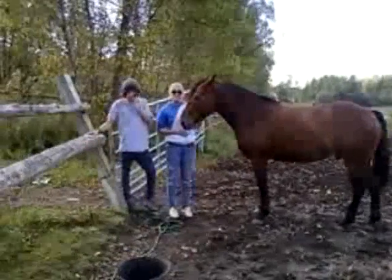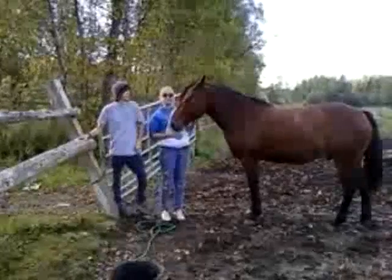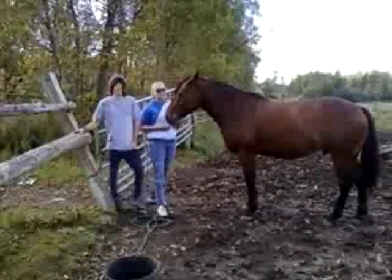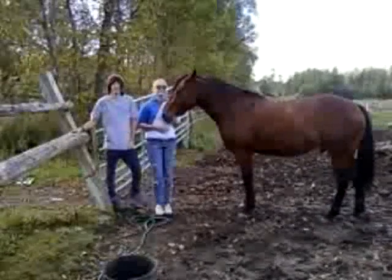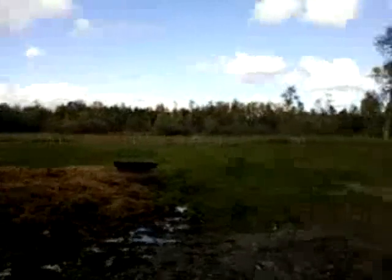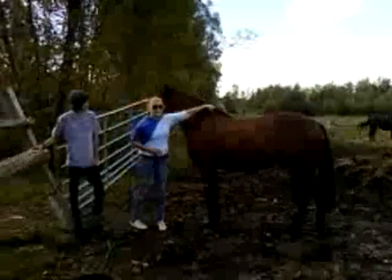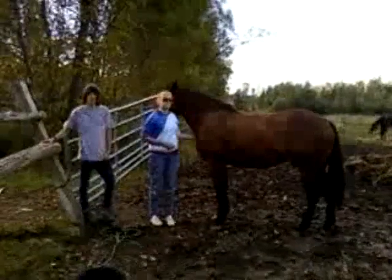Another one of the stable hand's jobs is to make sure the horses play and have a happy environment to live in. It also needs human contact. Every animal that's been domesticated, it's really important that they get their fair share of human interaction.